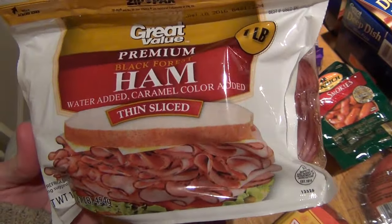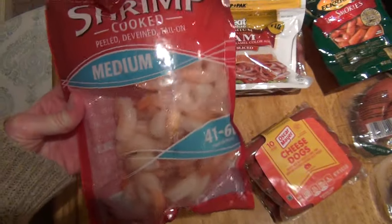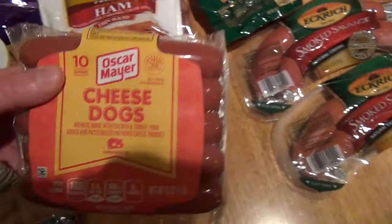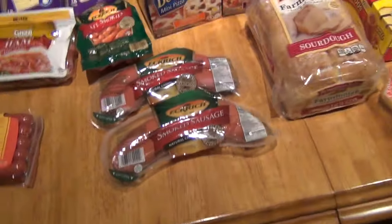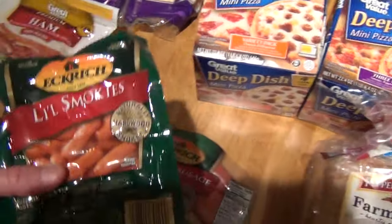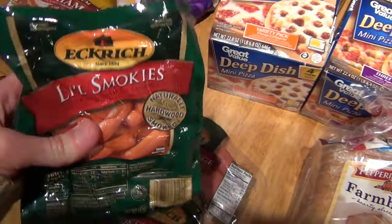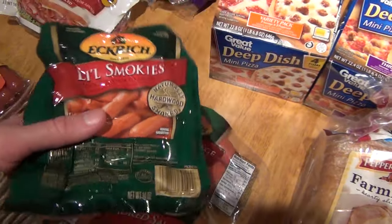I got some ham to make for my lunches — this was I think $3.50. Got some shrimp for our gumbo and jambalaya; this was $6.50. Got some cheese hot dogs for my husband to make for his lunches — these were right under $4. I know that's expensive, but my husband just loves those. I got some Eckridge Little Smokies — I'm going to make cocktail weenies in some barbecue sauce for one dinner. This was $2.50.